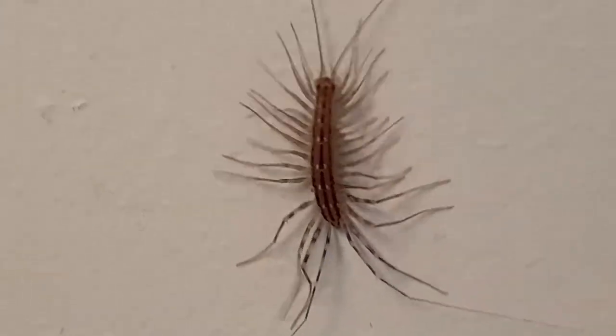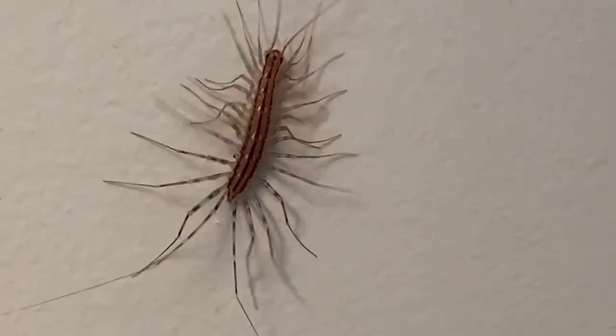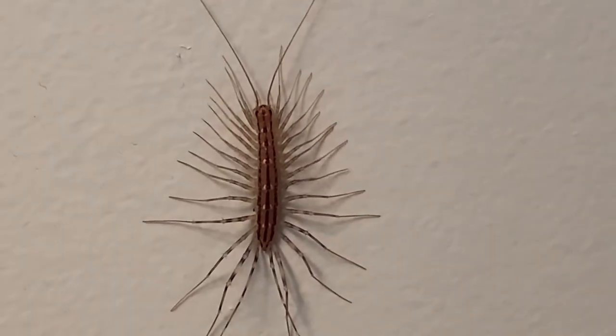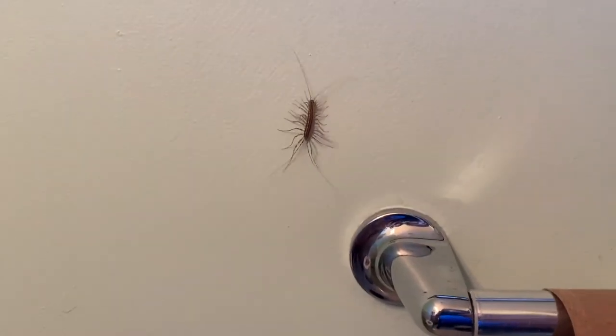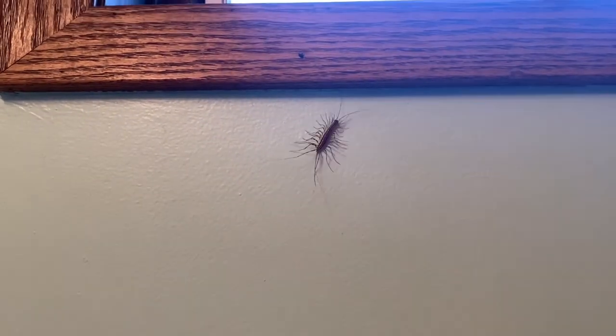Why do centipedes have so many legs? They're part of a subphylum of arthropods that have a whole bunch of different segments, so they have at least one pair of legs per segment, which allows them to pursue